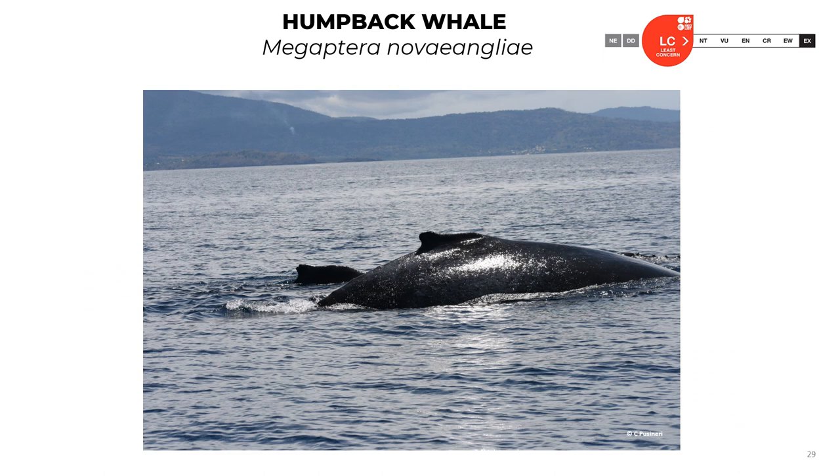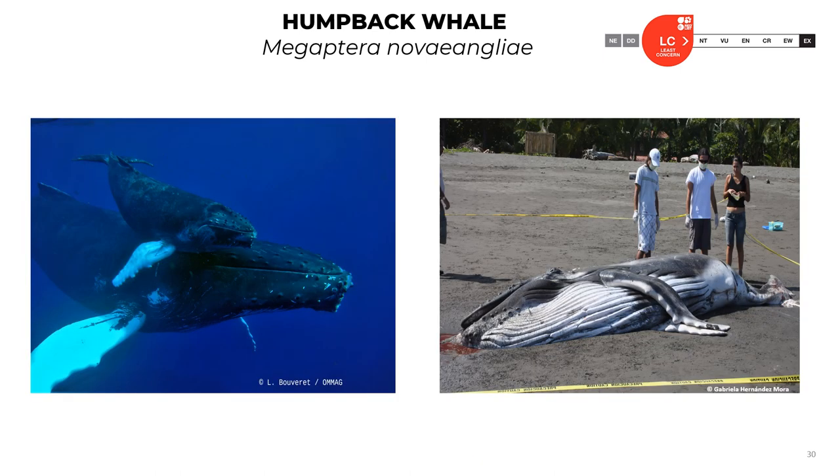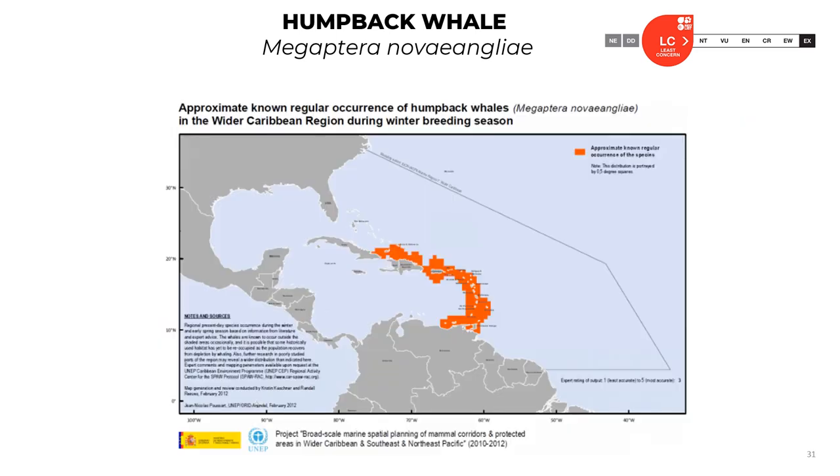Here is a photo of a typical humpback whale. The official classification is least concern. Here are pictures of live animals on the left and a stranded humpback whale on the right, showing the long pectoral flippers, the ventral and lateral coloration, and the knobs on the calf. Here is the distribution of humpback whales during the winter breeding season in the Caribbean region.